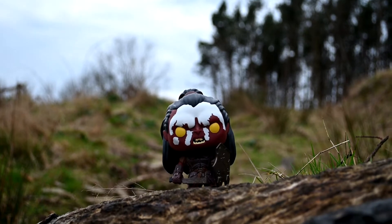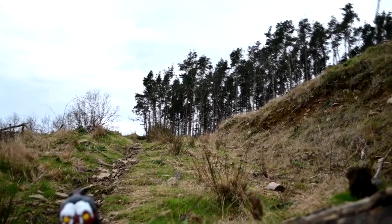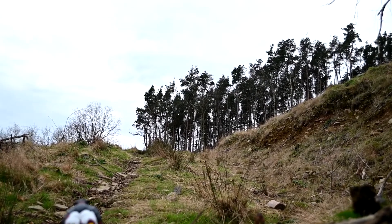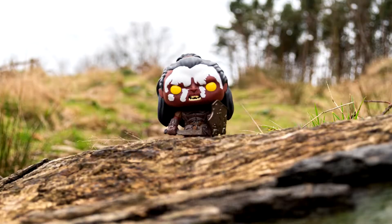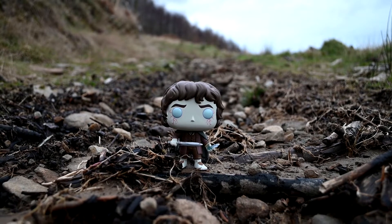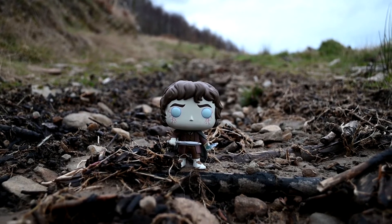I'm going to walk a bit further on because there are some more trees, so there could be another photo opportunity there. The forest one went very well, so I'm just taking one or two more shots of Frodo and then I'm going back home.